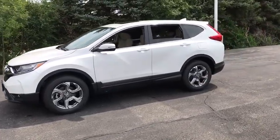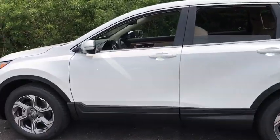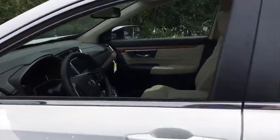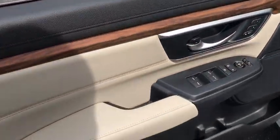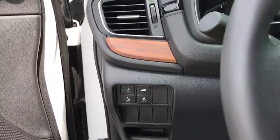Here are some of this vehicle's great options: backup camera, keyless entry, power passenger seat, steering wheel audio control, remote engine start, traction control, stability control, anti-lock braking system, lane departure warning, all-wheel drive, power liftgate, and Bluetooth.